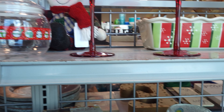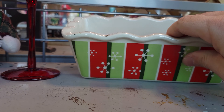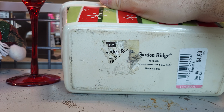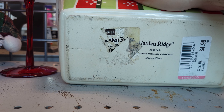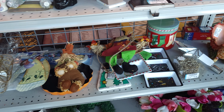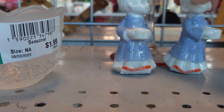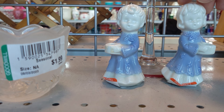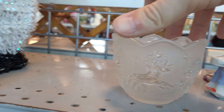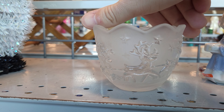$2.99. Look at the loaf pan — oh, that's pretty. Look at the little candle holders — that's cute. $2.99. $2.99. That's Crystal's cheek candle holder. $1.99. It's got the reindeer and Santa.